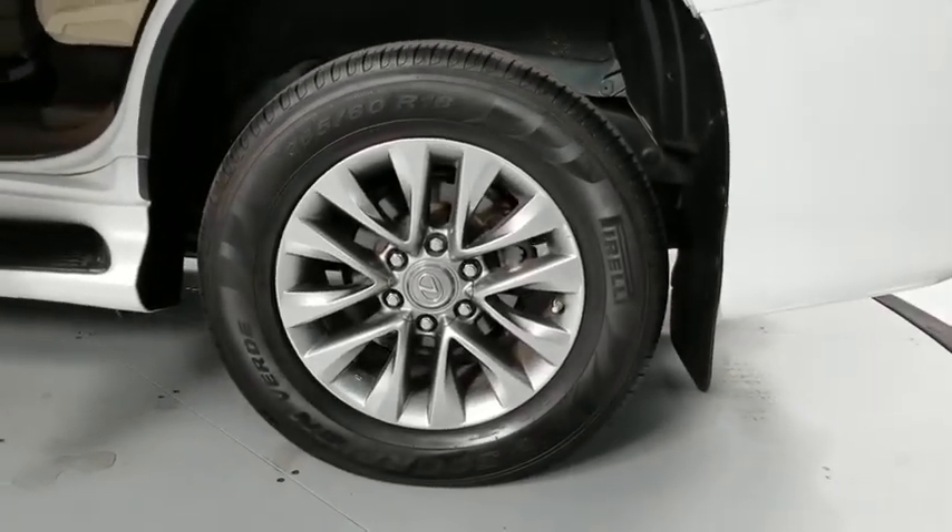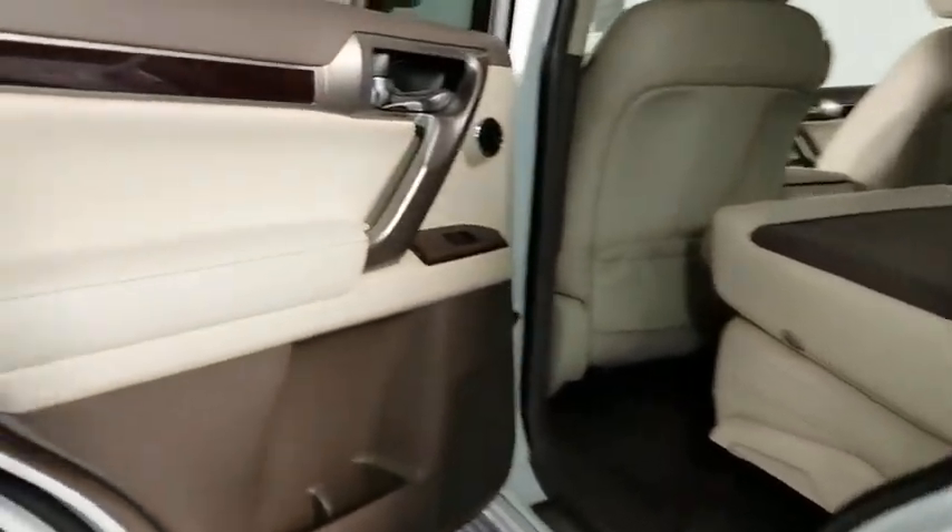CD player, compass, fog lights, panic alarm. Come see the car for yourself.